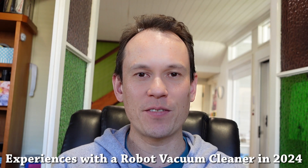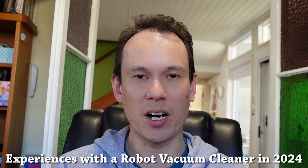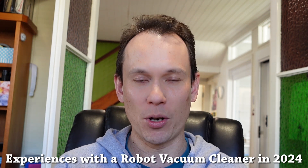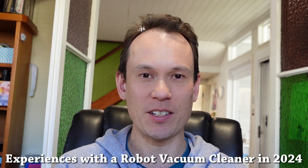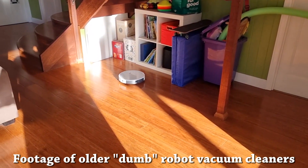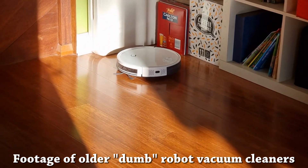Hi everyone. It's Friday afternoon and I wanted to do something I've been meaning to do for a little while, which is review the current capabilities of modern robot vacuum cleaners. Robot vacuum cleaners are one of the only really widespread consumer uses of robots so far. There have been many tens of millions sold around the world and they've been around for probably at least a decade.